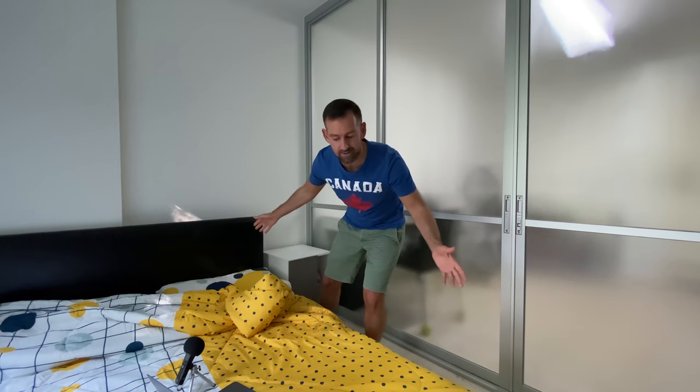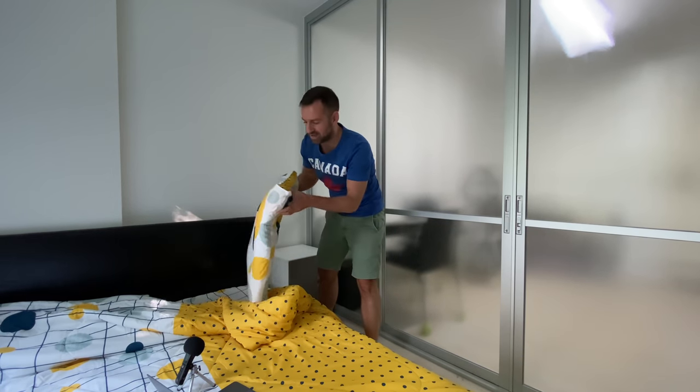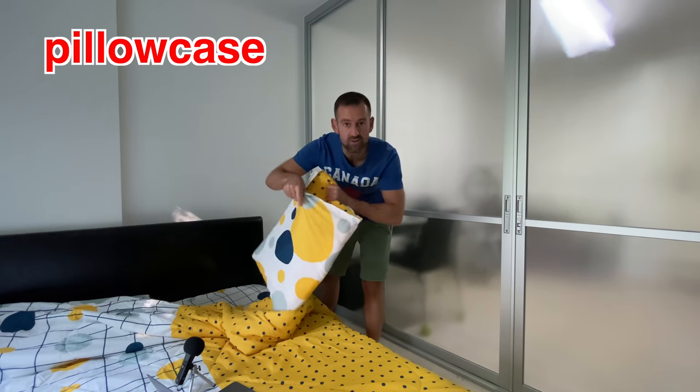This whole thing is a bed, right? This is my bed. This is a blanket. This is a pillow. And this is the pillowcase.